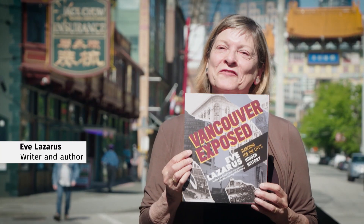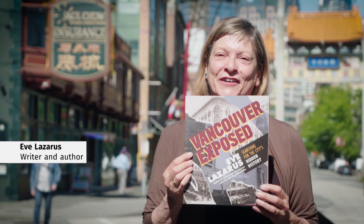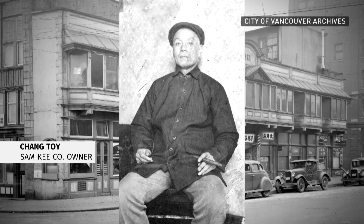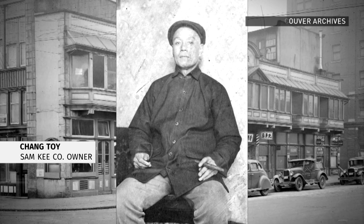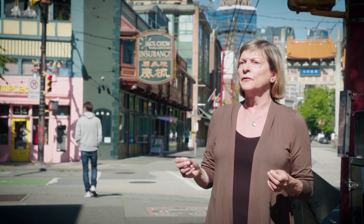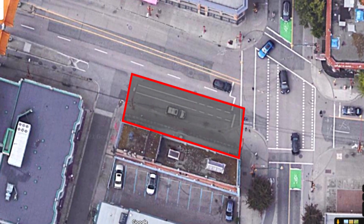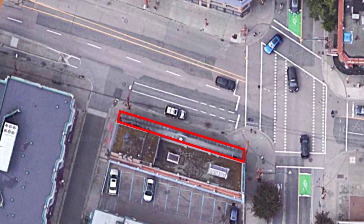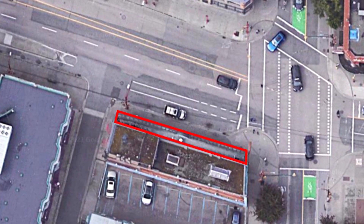I'm Eve Lazarus and I've written a book on Vancouver's hidden history. Chang Toy was a really successful businessman and he owned the Sam Key Company. Around 1912 the city decided to widen Pender Street. They came along and expropriated 24 feet of the 30 feet, which left Chang Toy with just a sliver of 6 feet.